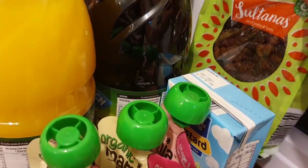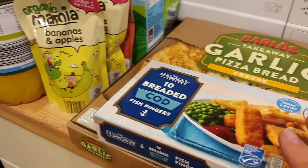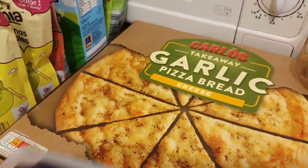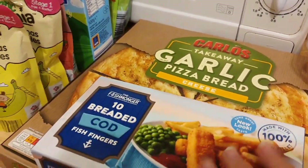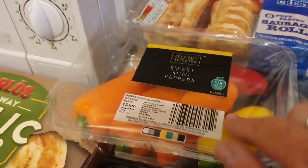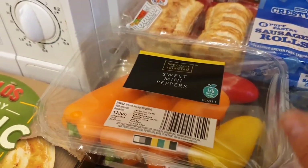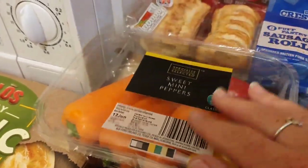Got three fruit pouches for Ollie — he loves those, especially the yellow one, the banana and apple. Got some custard, some sultanas for my mum to do some baking, got some fish fingers, garlic pizza bread — the cheesy one, we love that one. Got some sweet mini peppers, they were on their offer — the five at the front that are dead cheap.